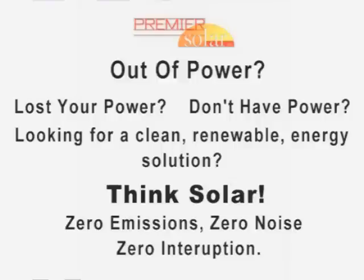Out of power? Lost your power? Don't have power? Look for a clean renewable energy solution — think solar. Zero emissions. Zero noise. Zero interruption.